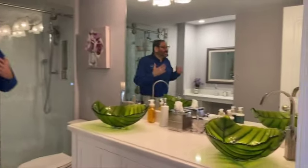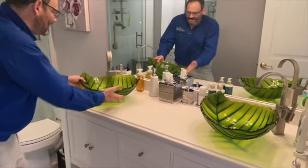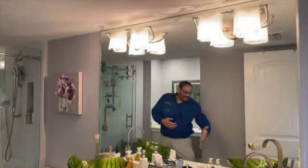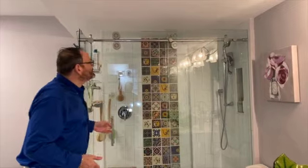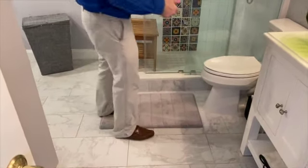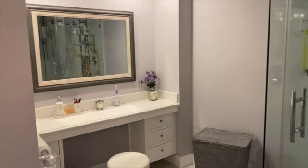My favorite part of the entire house is the master bathroom. This is a magnificent upgrade with beautiful flower-style sinks and very modern fixtures and cabinetry. You have a beautiful walk-in shower with a glass-barred door system — absolutely magnificent, plenty of space in there. And then for the ladies, we have a surprise for you — look at this wonderful vanity area you have to get ready and do the town.